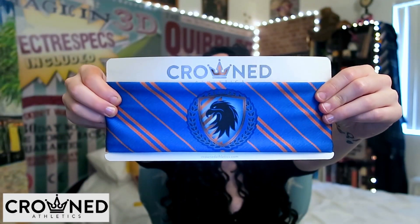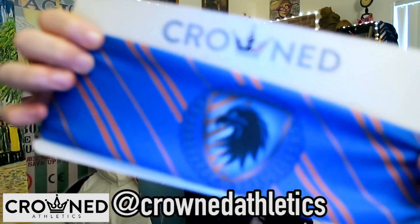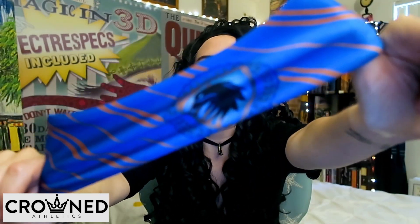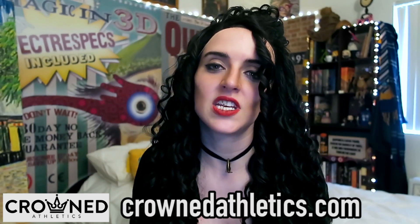Next thing — look at it! It's an athletic headband from Crowned Athletics, and it's Ravenclaw! I want to work out looking good, representing my house. This would be great if you play Quidditch — wear this when you practice. I appreciate the book colors. They sell fantasy-inspired athletic wear and accessories. Go check them out!